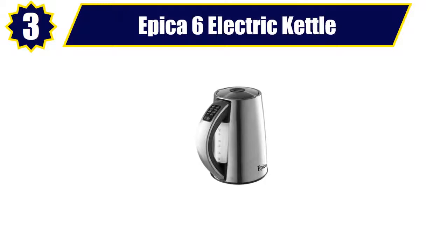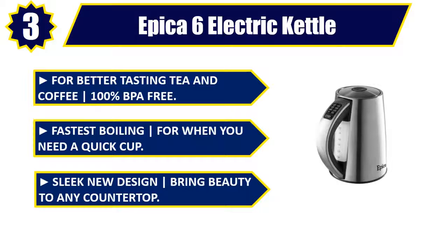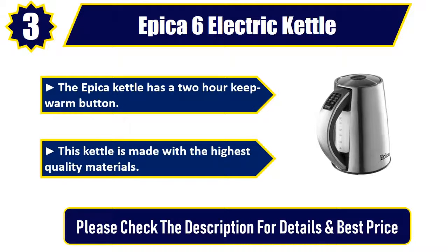Number 3: Epica 6 electric kettle. For better tasting tea and coffee — 100% BPA free. Fastest boiling for when you need a quick cup. Sleek new design to bring beauty to any countertop. The Epica kettle has a 2-hour keep warm button. This kettle is made with the highest quality materials. Please check the description for details and best price.